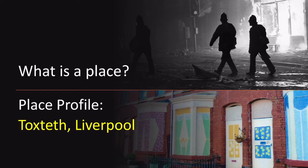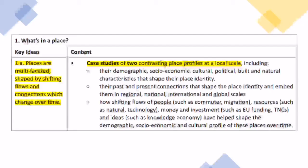In previous lessons we looked at what makes up a place's identity and how complex factors intertwine to make something a place. We're going to look at an actual example — Toxteth in Liverpool — and examine the different criteria that have made it the unique place it is today. This is part of the 1A of the OCR A-level course.